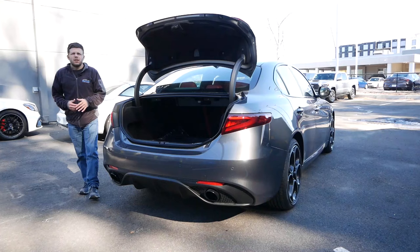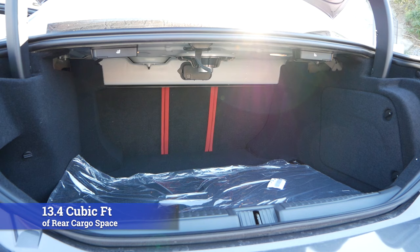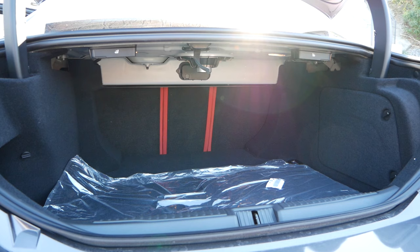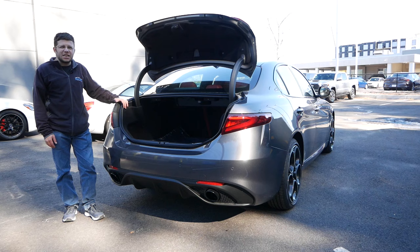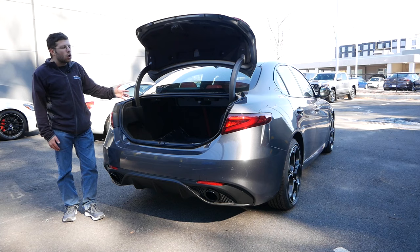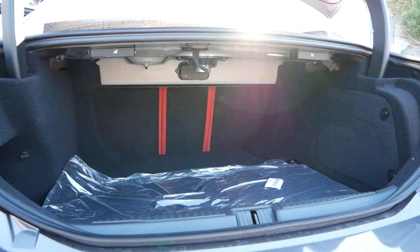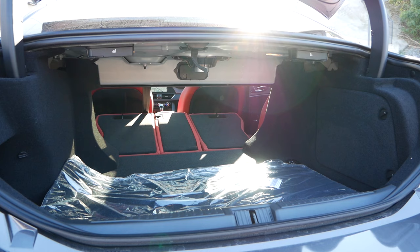Coming around to the back, you're going to receive right around 13.4 cubic feet of rear cargo space, which actually isn't that bad at all. That will outclass the Genesis G70 and be right on par with the BMW 3 Series, Audi A4, and Mercedes-Benz C-Class. I was able to fit all my camera gear back here and still have enough room for grocery shopping. You can lower the second-row seats for additional storage for longer items, but if you're looking for a more practical vehicle from Alfa Romeo, you're going to want to go with the Stelvio.